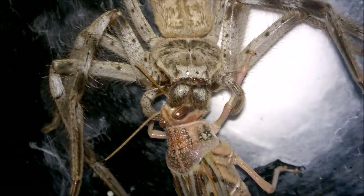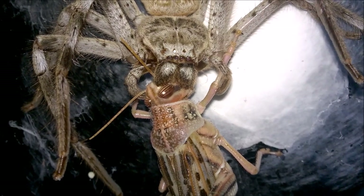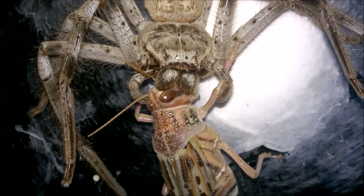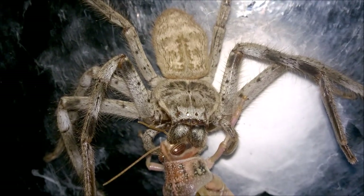I can't help but look at these spiders and just think they're absolutely beautiful. I know they probably look terrifying to most people, but I just love these — she's one of my favorites.